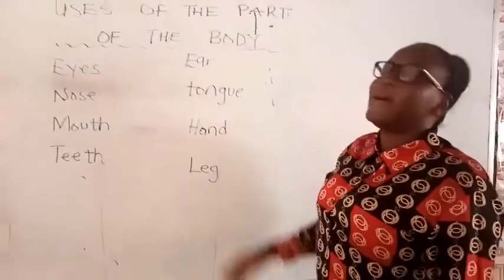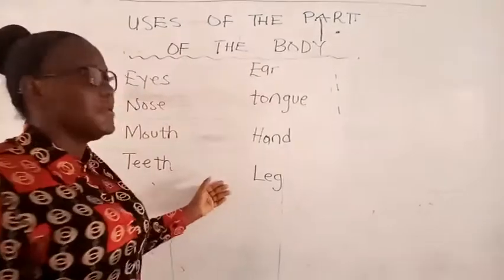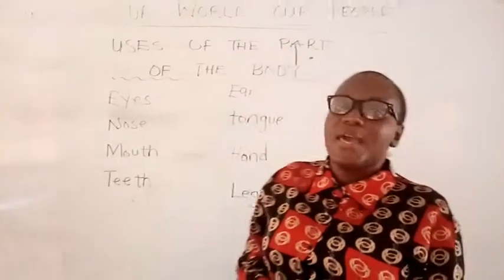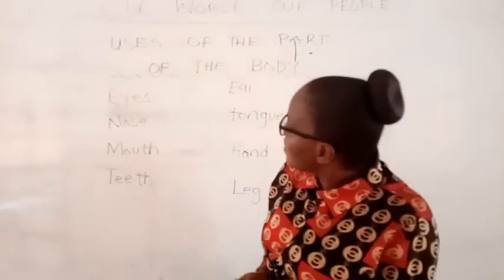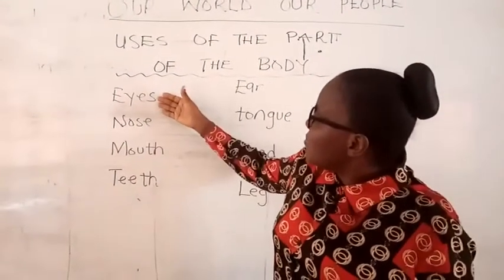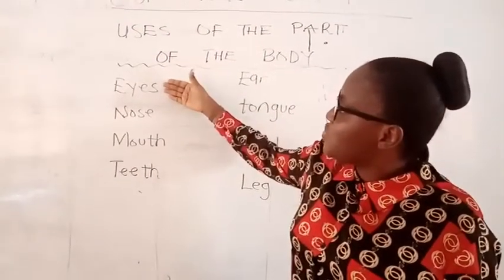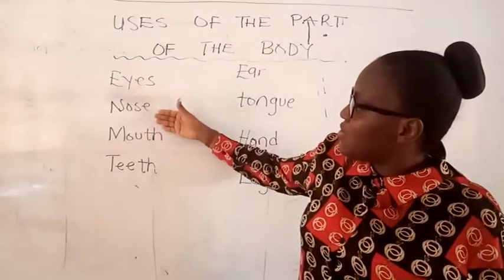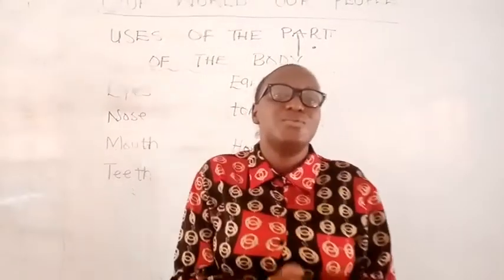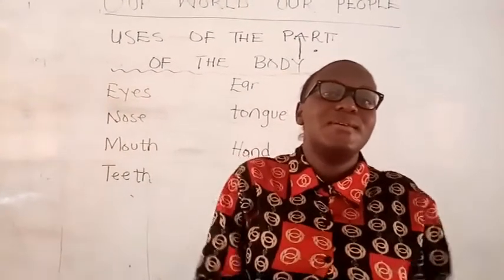So these are some parts of the body and we've learned their uses. Thank you very much. I want you to take a video of yourself telling me what we use these parts of the body for. Tell me what you use the eyes for, the nose, the mouth, and the teeth, and send it to me as usual. Thank you very much, have a blessed day, bye bye.